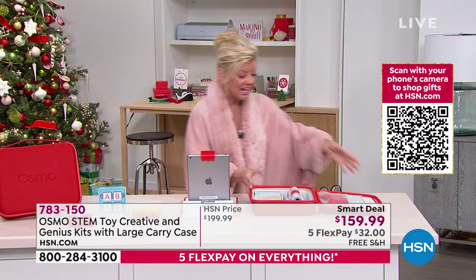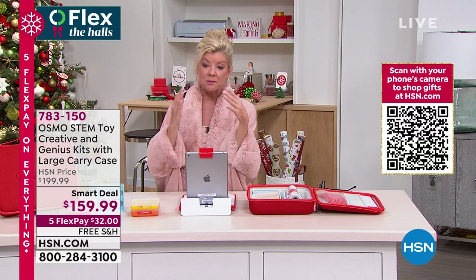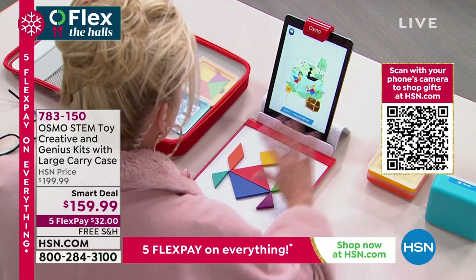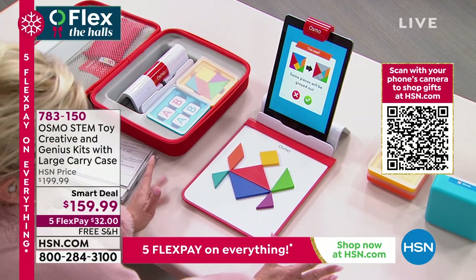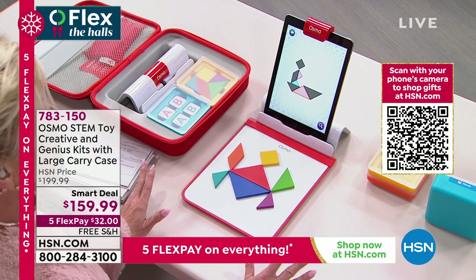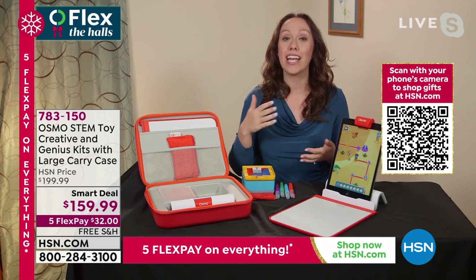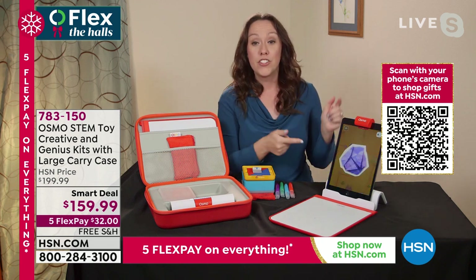Everything has its place, it's so simple. Jacqueline showed us how easy it is to go from game to game — the app does all the magic. For the little ones, you can have the tangram shapes all colored in; for older kids, you can gray them out so it's more challenging. The game ages up with the child, which is a great feature.